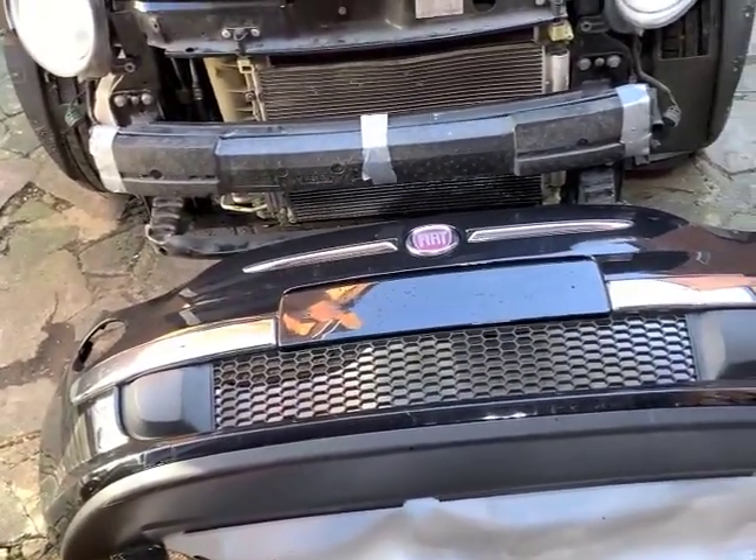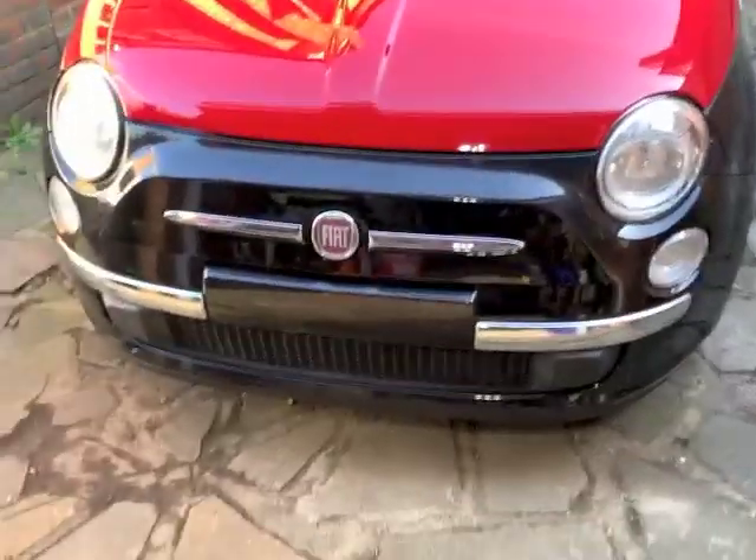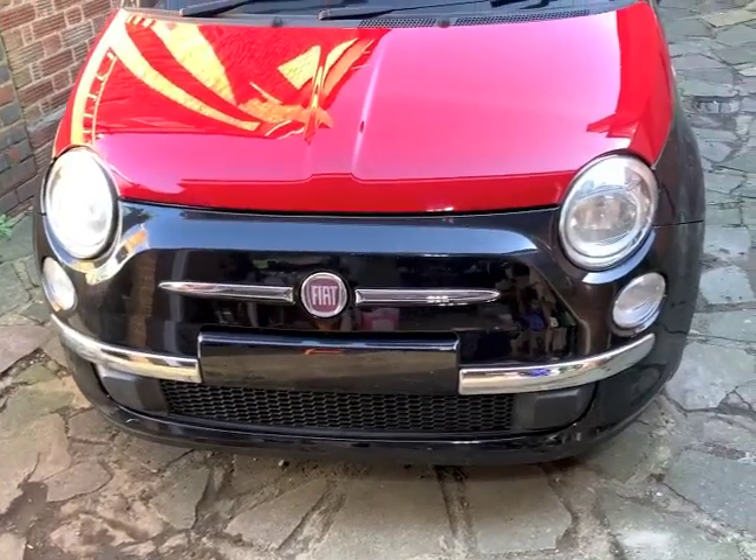So the next thing is to cut off all these bits, mount the light into the bumper, and then the bumper's complete apart from the number plate, and then I can put it on the car. Okay, here we go - there it is done. I've been out here a couple of hours I suppose.